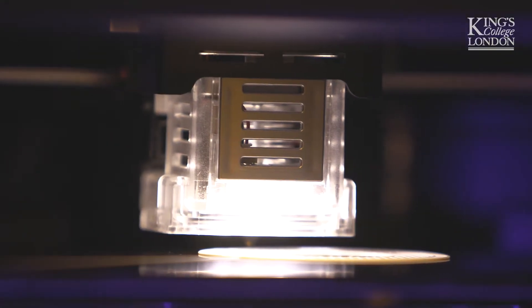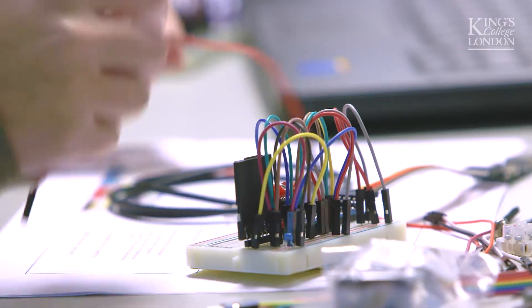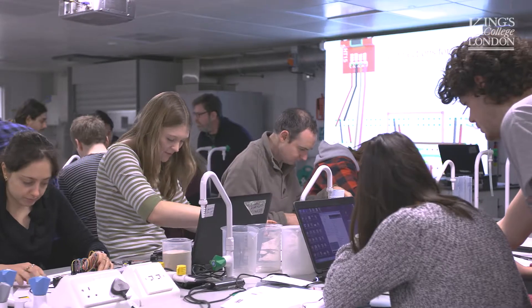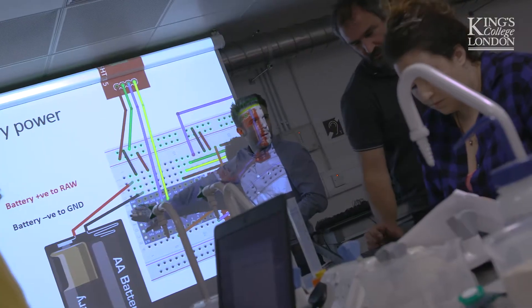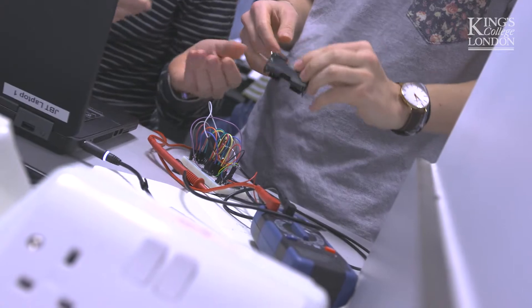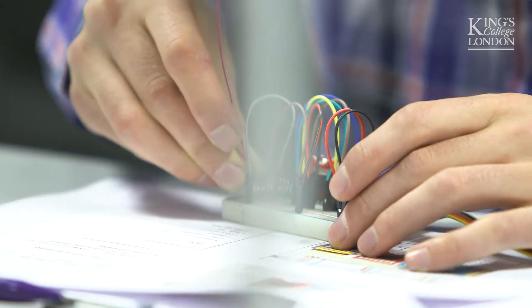The new electronics lab is revolutionising the way that King's Geographers are addressing environmental questions. I've been using the new state-of-the-art electronics lab for building data loggers that we take out on our field trips. Previously you might have a budget that could enable you to buy three or four weather stations, and now we have a budget that can make 400. So that can really help if you're interested in phenomena such as the urban heat island effect, or very small scale changes in moisture on a hill slope that might be related to the risk of a landslide.